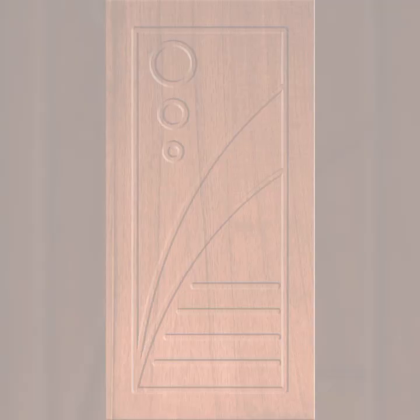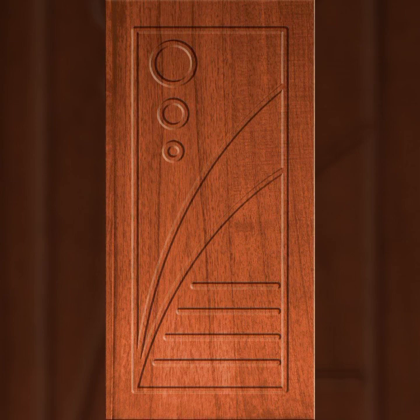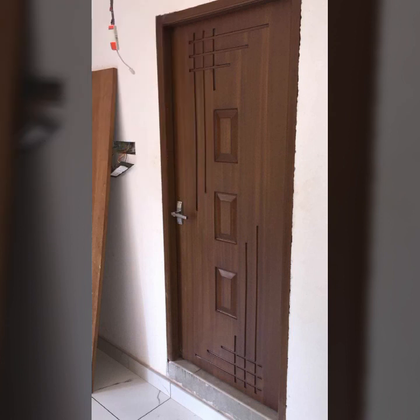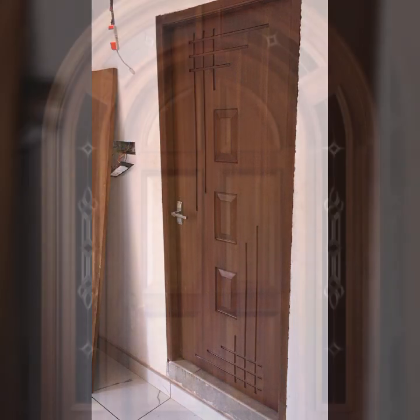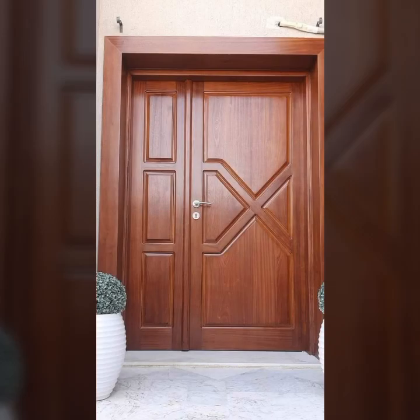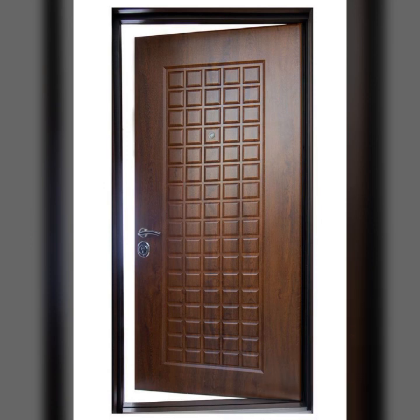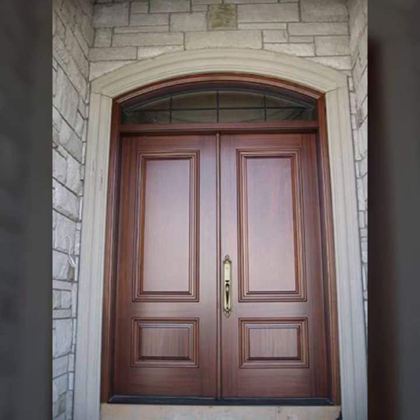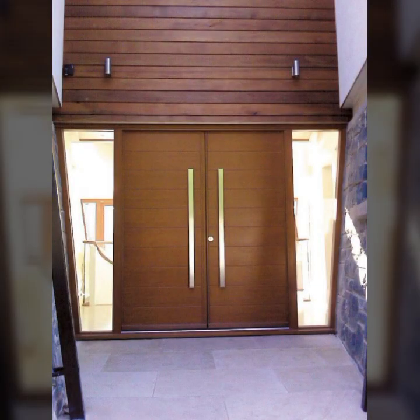Hello friends, welcome back to my channel. Today I will talk about the most beautiful, most trendy wooden door designs — main door designs, room door designs, beautiful designs and stylish ideas. So friends, how are you? I'm fine. I hope you are in the best condition of health.